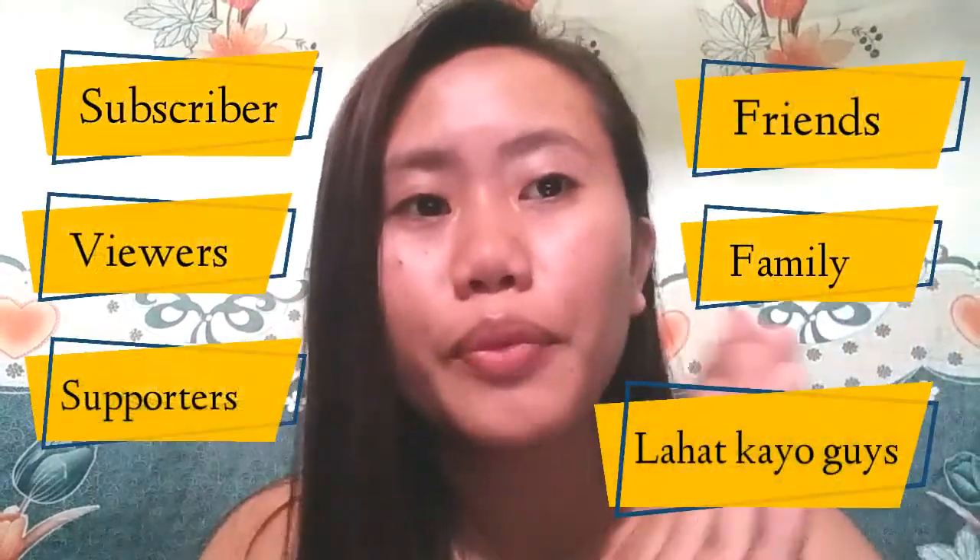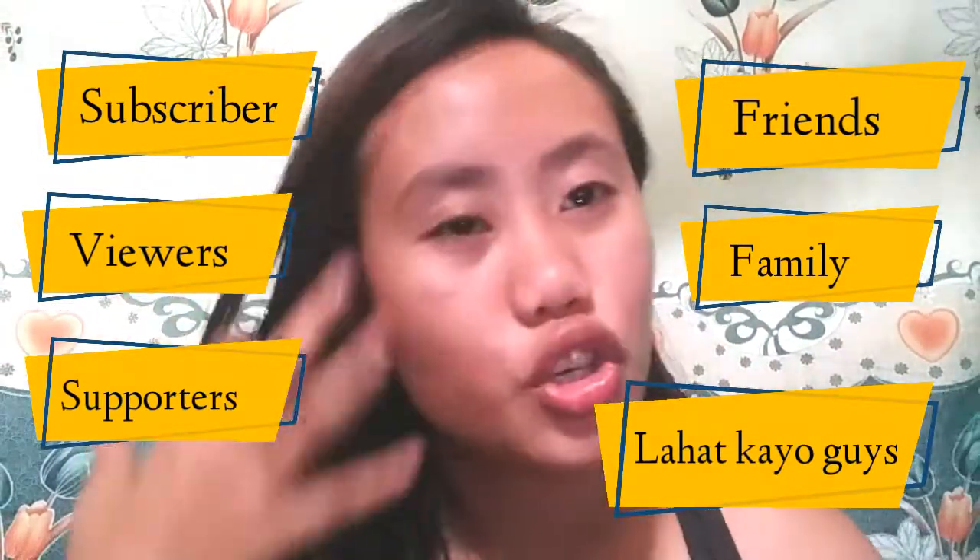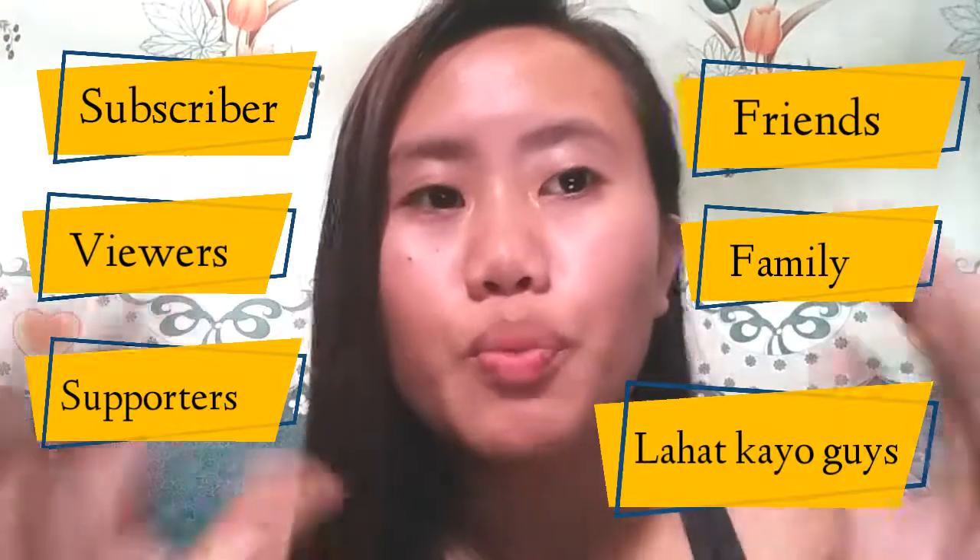Hey guys, before I start my demonstration today, this is my picture from before when my color was dry. And of course today I'm gonna reveal to you guys my color. I just want to thank my subscribers — more and more subscribers and more views. Thank you so much guys for watching, and thank you so much to my supporters.